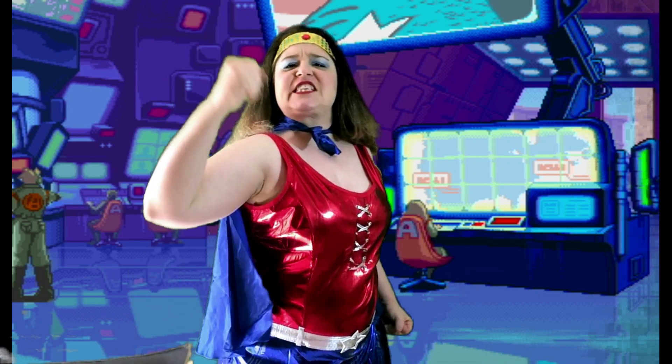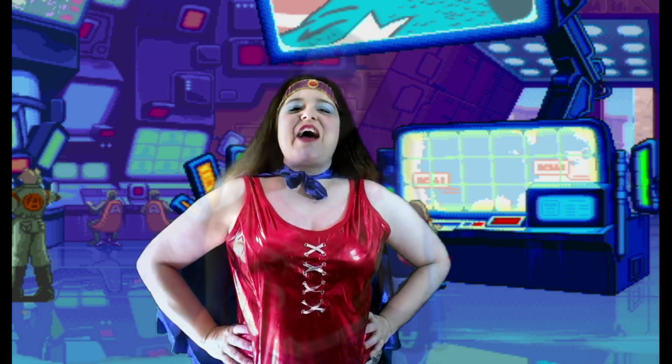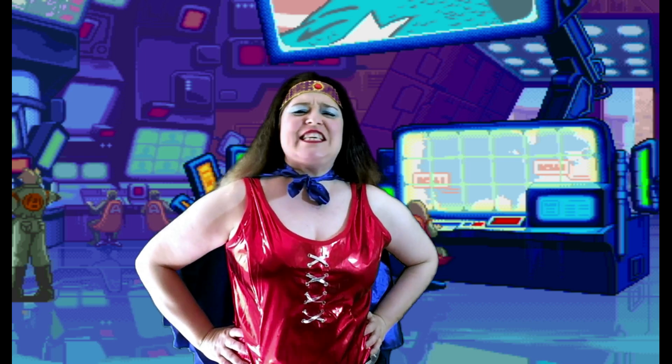Fantastic! Now, math heroes, you need to do page seventeen in your activity book 2C and post it to your portfolio so your super teachers can see it. You've done a fabulous job today. I'm so proud of you! Math Avengers! Math heroes! You've saved the day again!